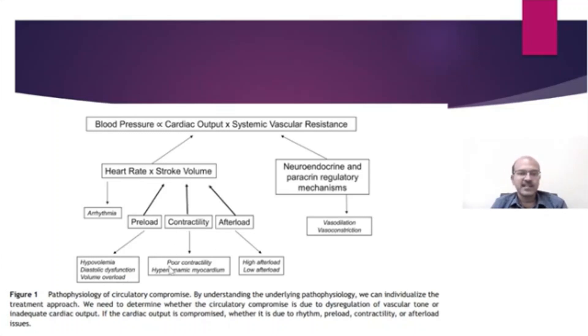Contractility is affected in cardiac damage, poor contractility, and hyperdynamic myocardium. Afterload is mainly related to high or low afterload — high afterload related to hypertension, which is rare in newborns, and high systemic vascular resistance related to the adaptation phase; low afterload relates to vasodilatory conditions. Parameters such as echocardiography, pulse pressure, systolic blood pressure, diastolic blood pressure, heart rate, and whether peripheral pulses are felt may all guide you to what is happening.